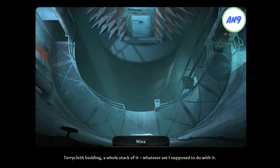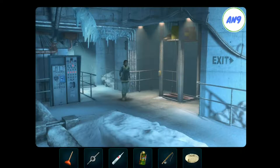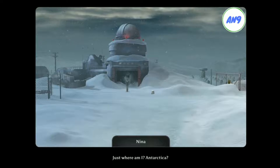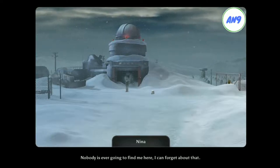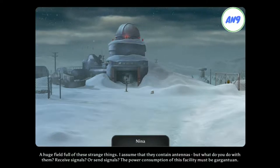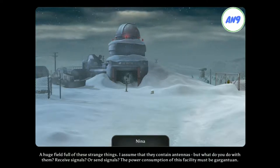Terrycloth bedding. A whole stack of it. Whatever am I supposed to do with it? Somebody please tell me that I'm dreaming. Just where am I? Antarctica? Nobody is ever going to find me here. A huge field full of these strange things. I assume that they contain antennas. But what do you do with them? Receive signals? Or send signals? The power consumption of this facility must be gargantuan.